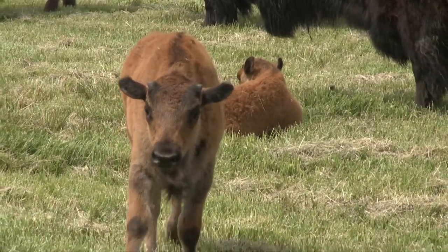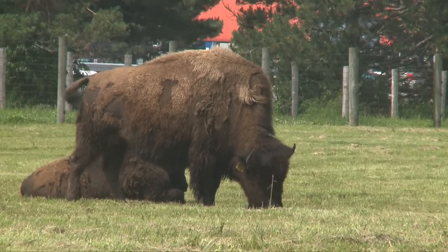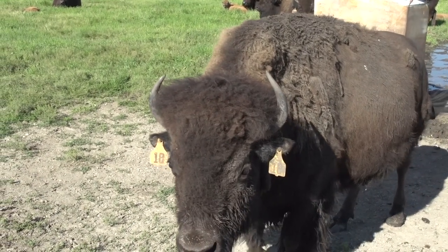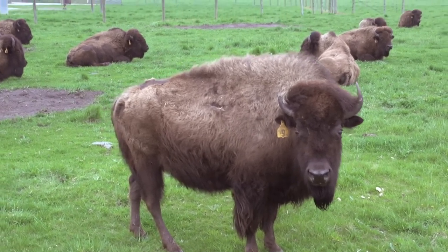Even though these fluffy creatures seem gentle, they are still wild animals that can charge at up to 30 miles per hour at a moment's notice. When visiting Fermilab's noble herd, remember to gaze at them from afar, behind the fence, and they'll know you're a friend they can trust.